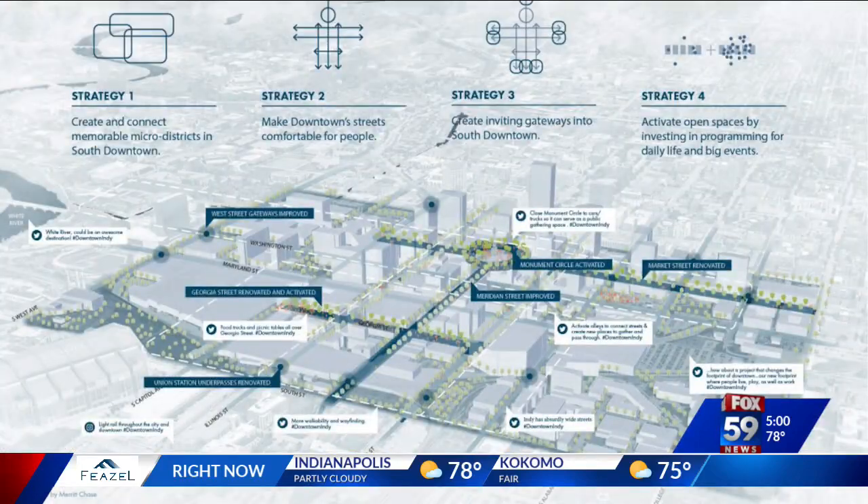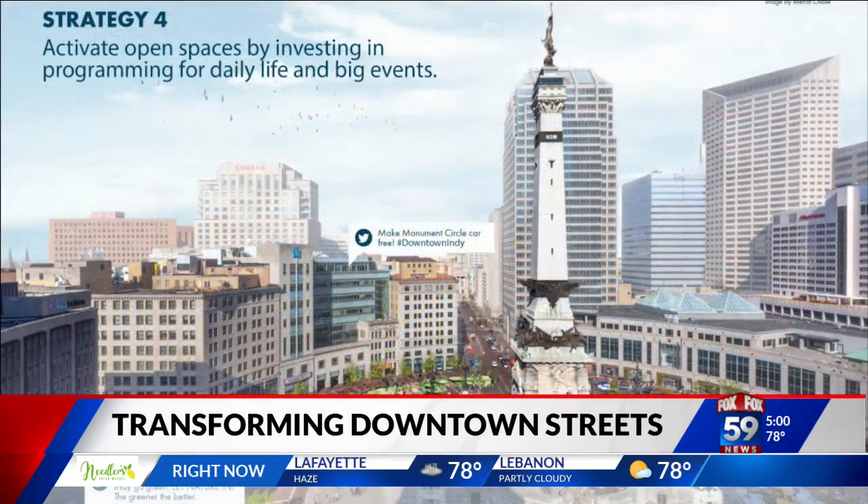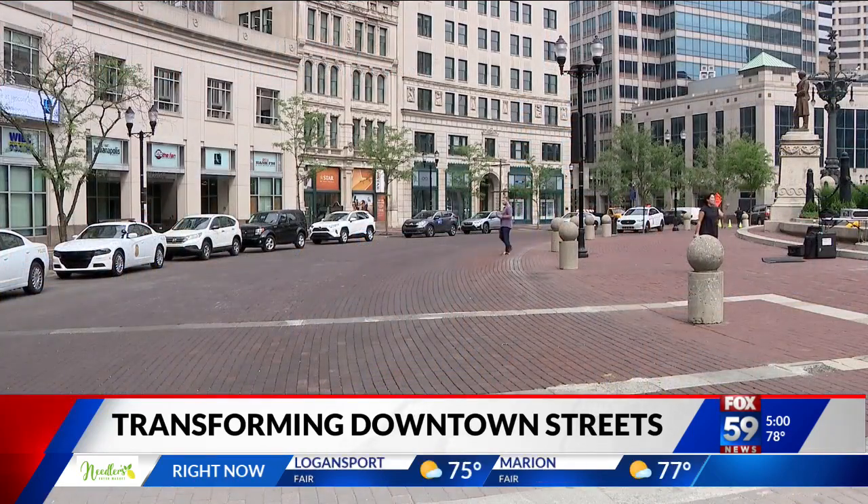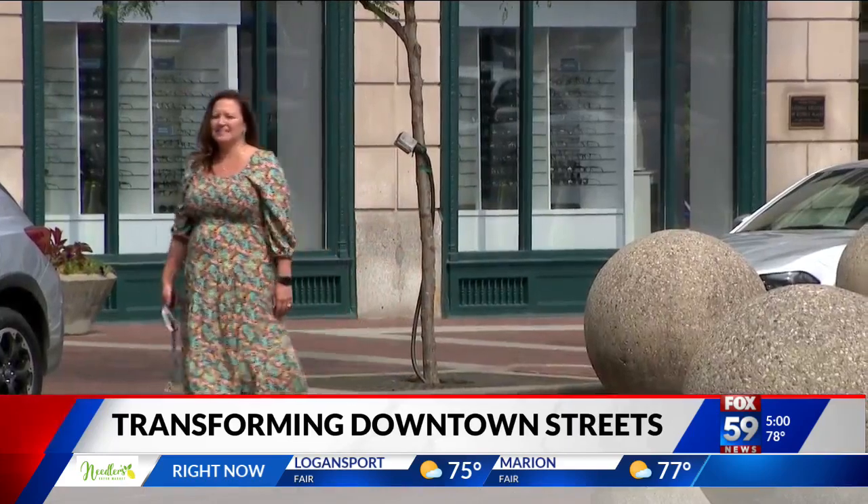As these renderings show, this summer the Southwest Quadrant of Monument Circle will be closed to vehicles for four months and it will be transformed into a recreational space.